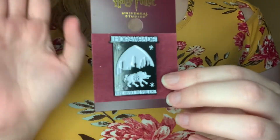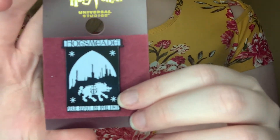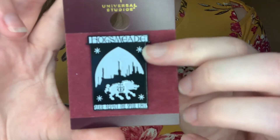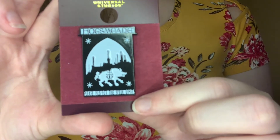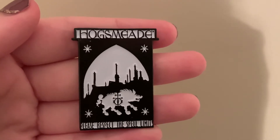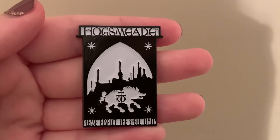This next one is a nice one — it can't top the one we just saw, but this one's a $9 pen as well. It is a Hogsmeade emblem pen, like the emblem you see going into Hogsmeade. It says 'Please respect the spell limits' on it, so that's kind of cool. It's like another city one to me, but this one's just kind of generic.